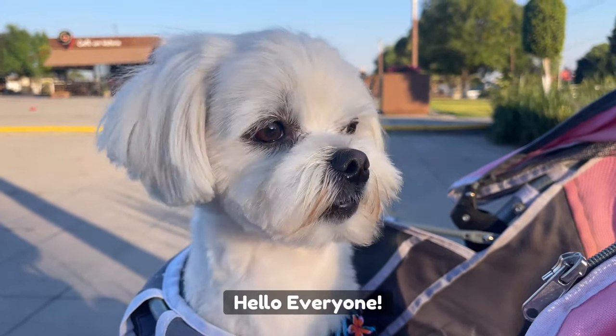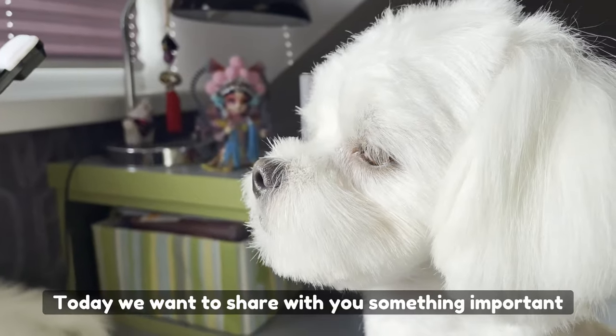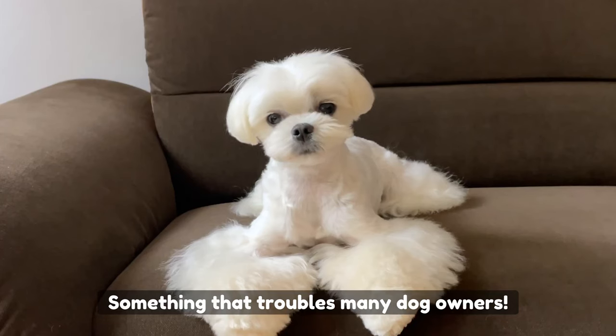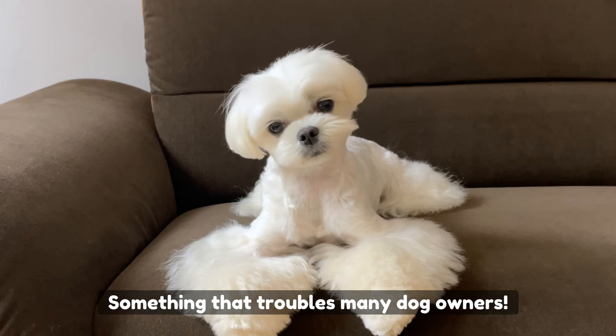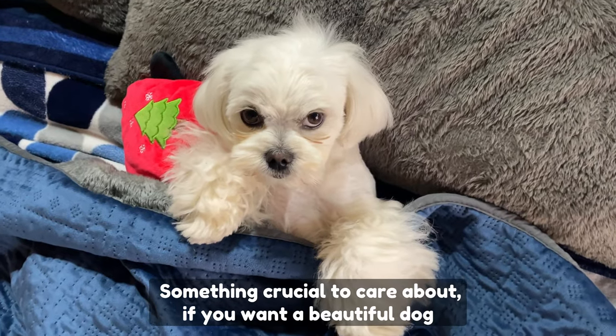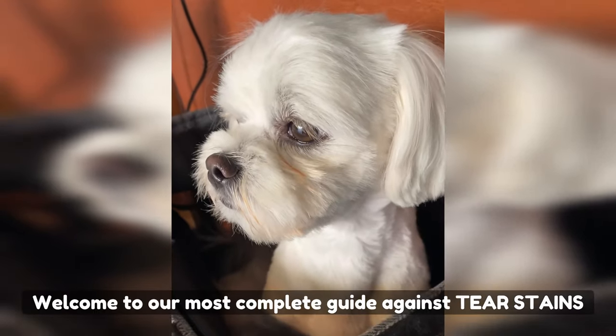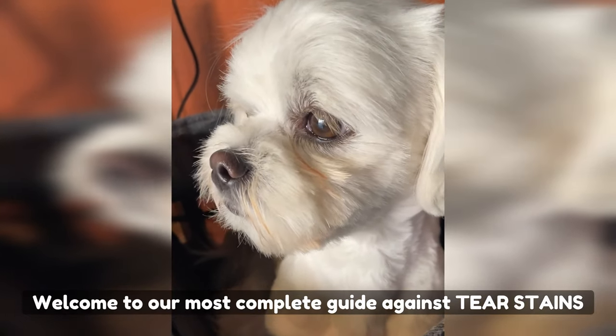Hello everyone! Today we want to share with you something important — something that troubles many dog owners, something every owner should care about if you want a beautiful dog. Welcome to our most complete guide against tear stains.